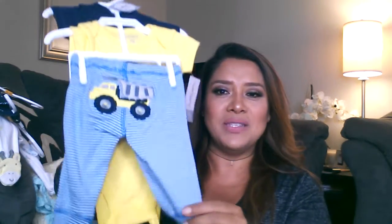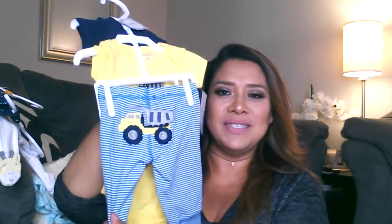She also got him a whole set that says 'built tough like daddy.' It has a navy blue one and a yellow one and it also has the little pants to match. How cute is this? It's so tiny — I can't believe that he's gonna be this tiny. I'm looking forward to it. Thank you so much.